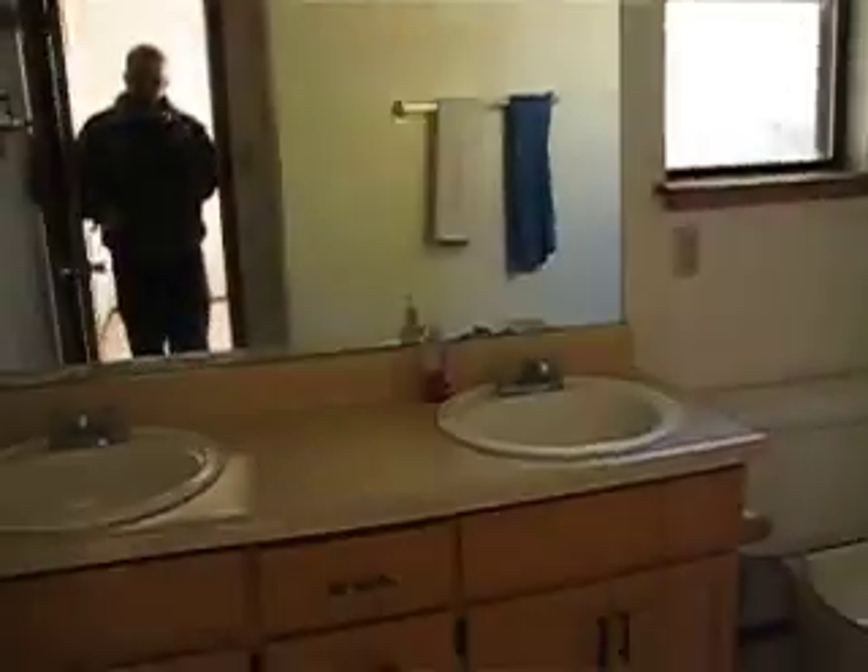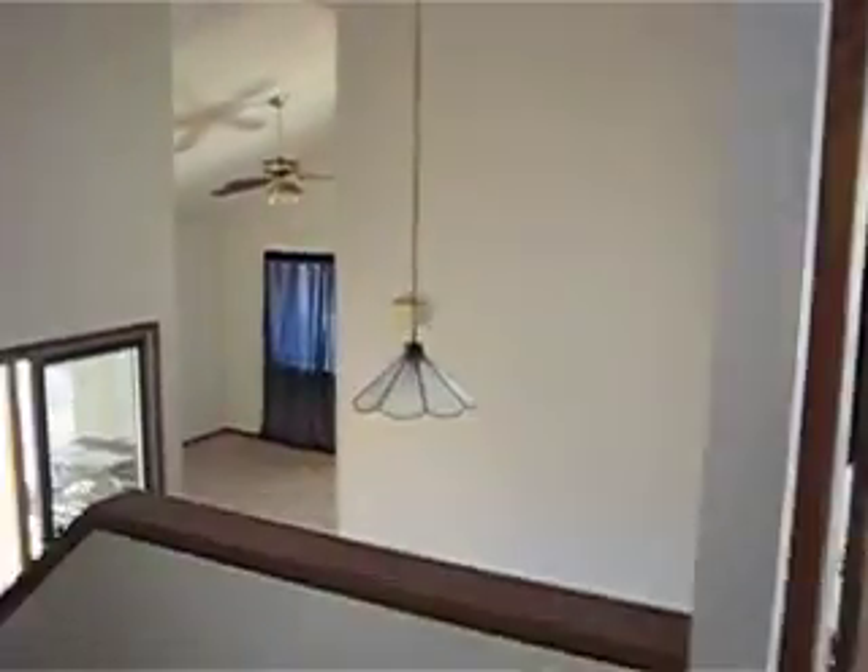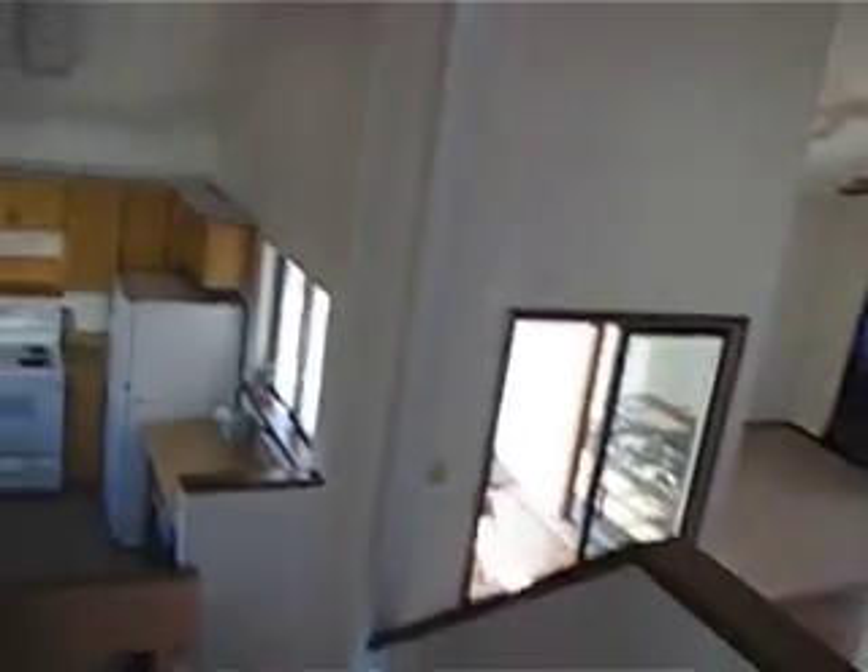This is your master bathroom — double sinks. The bathroom's big, actually. It's very nice. And this would be your master bedroom. This is not a wide-angle lens on my camera, so it's kind of hard to see, but it's nice, big, open. You've got a skylight up there.